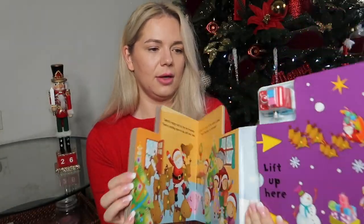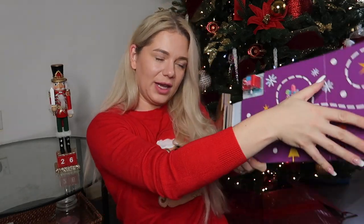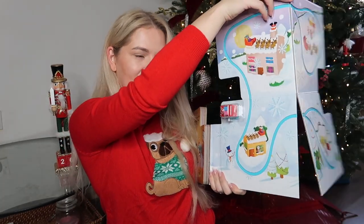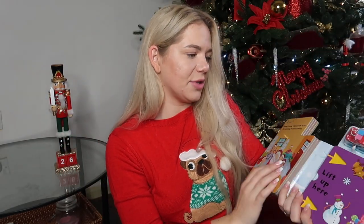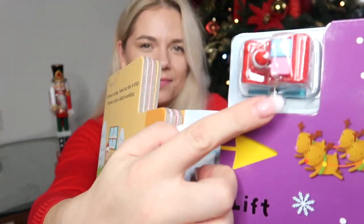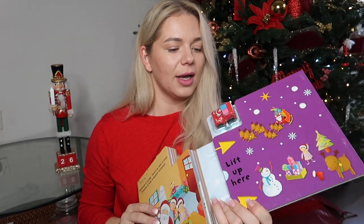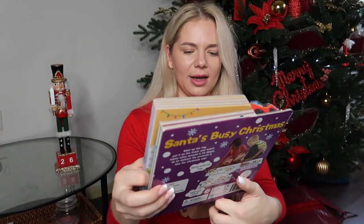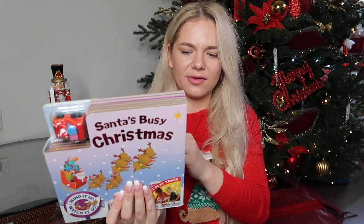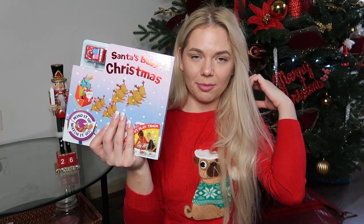For Thea I also got this book — 'Sometimes Busy Christmas' — it has a little car and stories inside, and you open it up like a truck for the car to go in. I'll try to find it on Amazon and link it in the description. The car has a little motor and should go on its own.